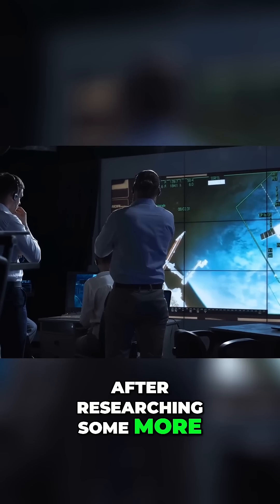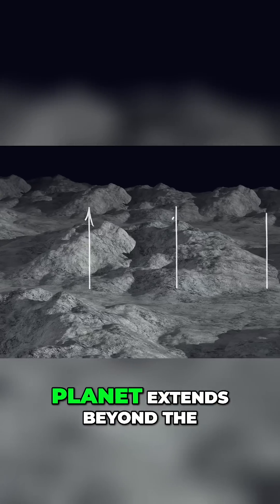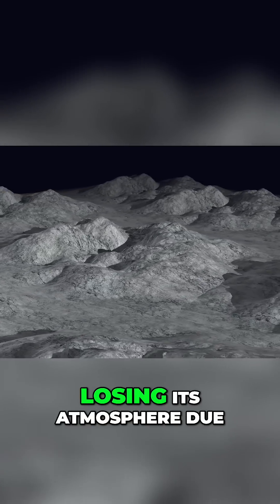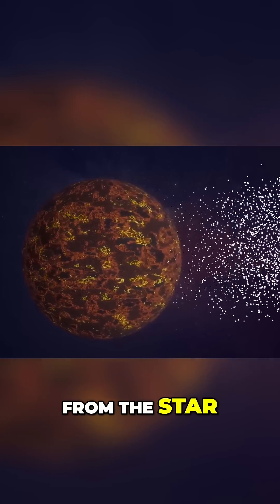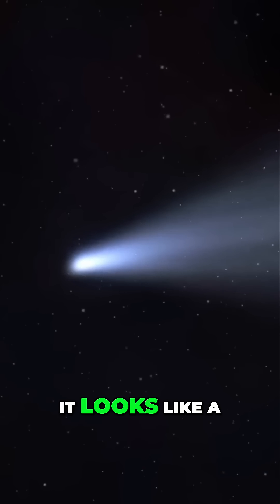After researching more, scientists also found that it has a tail. The helium on the planet extends beyond the transit egress. The planet is slowly losing its atmosphere due to extreme ultraviolet radiation from its star, which creates a comet-like tail — so it looks like a fluffy comet.